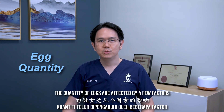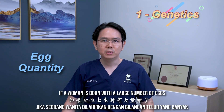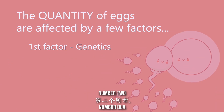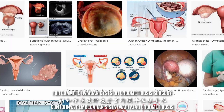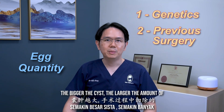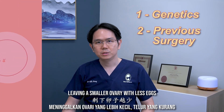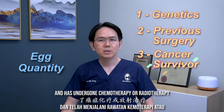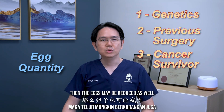Now the quantity of eggs are affected by a few factors. The first one is genetics — if a woman is born with a large number of eggs, she will reach menopause at a later age. Number two, whether she has had any previous surgeries or operations on her ovaries, for example ovarian cysts or endometriosis surgery. The bigger the cysts, the larger the amount of ovary tissue removed during surgery, leaving a smaller ovary with less eggs. Number three, if a woman is a cancer survivor and has undergone chemotherapy or radiotherapy treatment, then the eggs may be reduced as well.